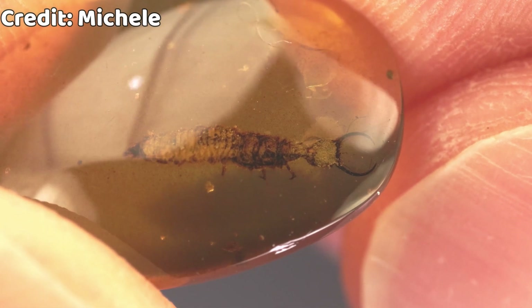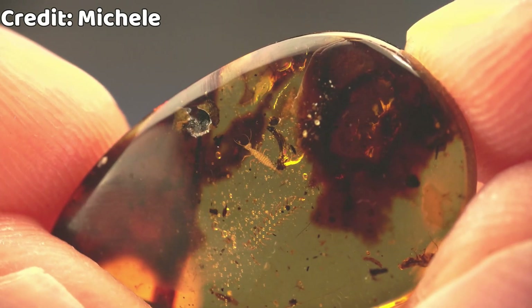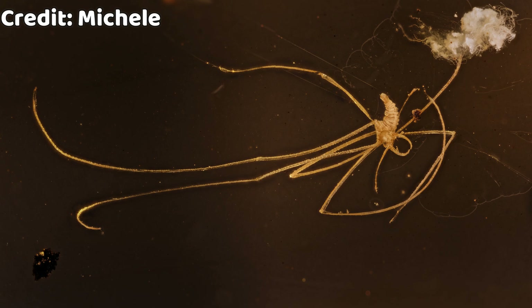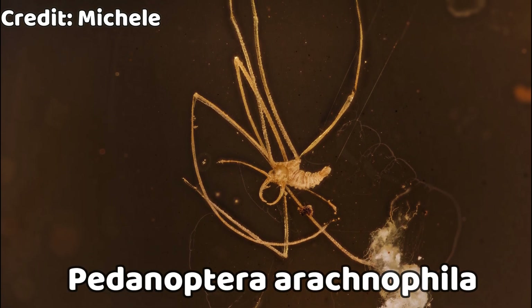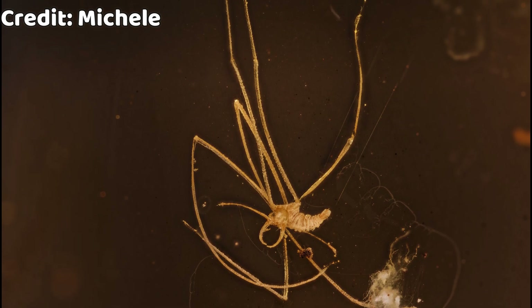Neuropteras are not cheap to collect because they are quite rare, and with rarity comes pricing. Some of them can cost from $150 to $1,000, so that's a hefty price for a single specimen. There is a very good variety of specimens you can collect — there are chunky larvae and skinny ones. Probably the weirdest one has extra-long spider-like legs, but don't misidentify it as a spider — it's also a Neuroptera larva, just a very rare one.